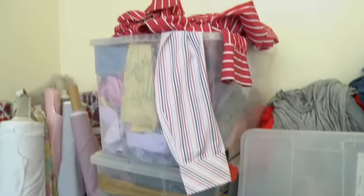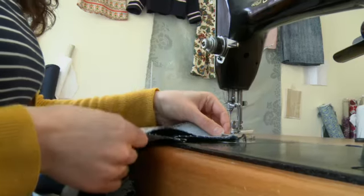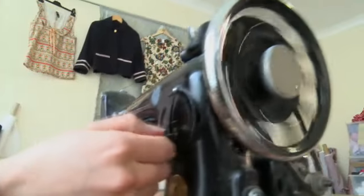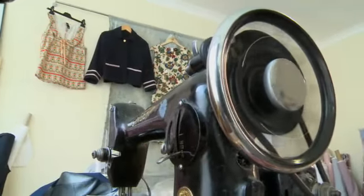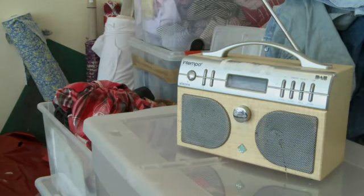Her studio is full of old clothes, fabric, and thread. I start work at 9am in the morning and I finish at 5pm in the afternoon. Today Zoe is making some blue skirts. Zoe always listens to music at work — today she's listening to the radio.